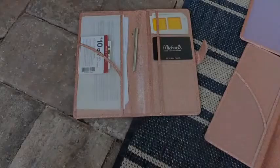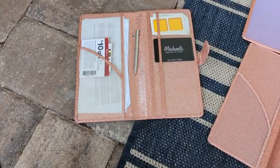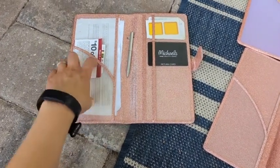Hey guys, this is Danielle with WTI, and I'm here to share with you this car registration and insurance folder. It's the perfect little holder. Here is what this looks like — you can fit a registration here.